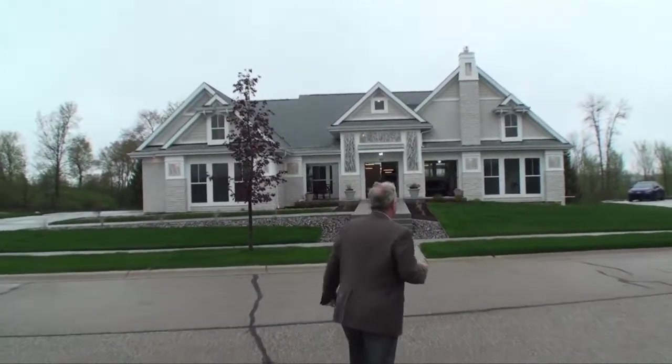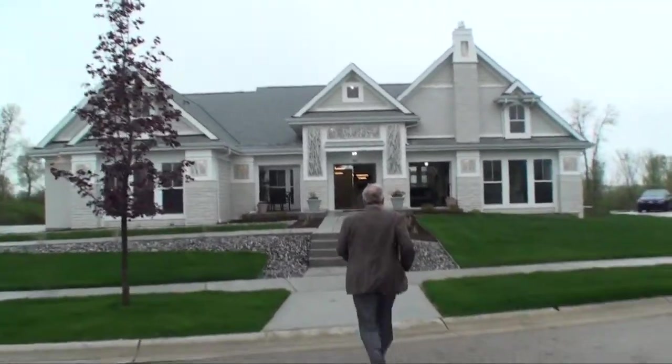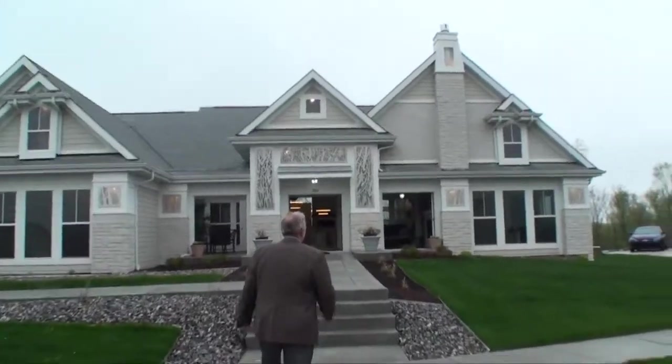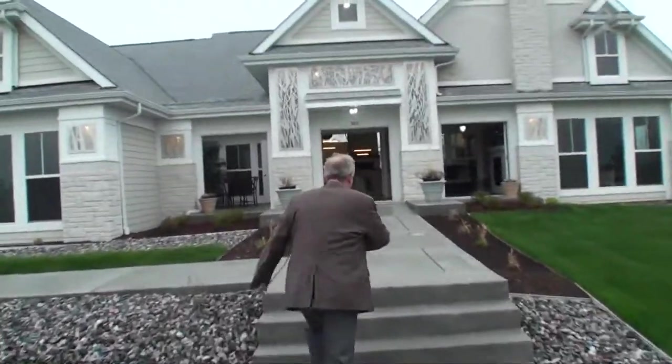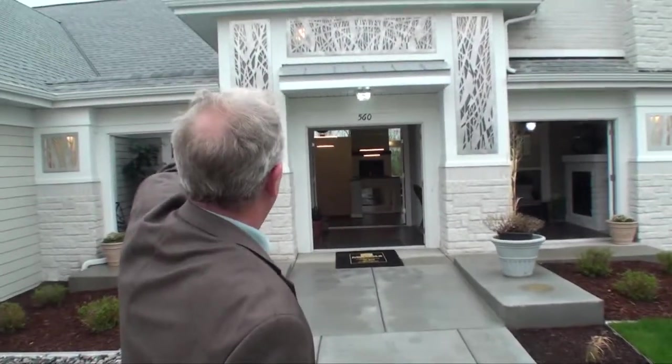Hi, this is Tom Hignite. This is the very quick version of this house — the reinvestment of the house. If you like, you can see more of it in our long version. So this is the one to kind of be the teaser. If you like it, you can watch the rest of it later when you have an hour or two to spare.